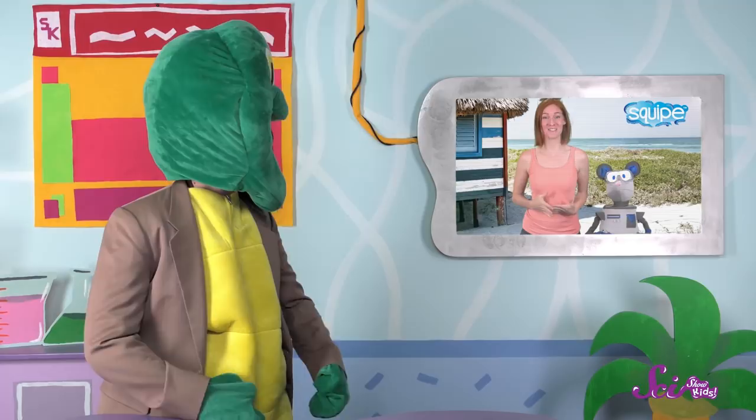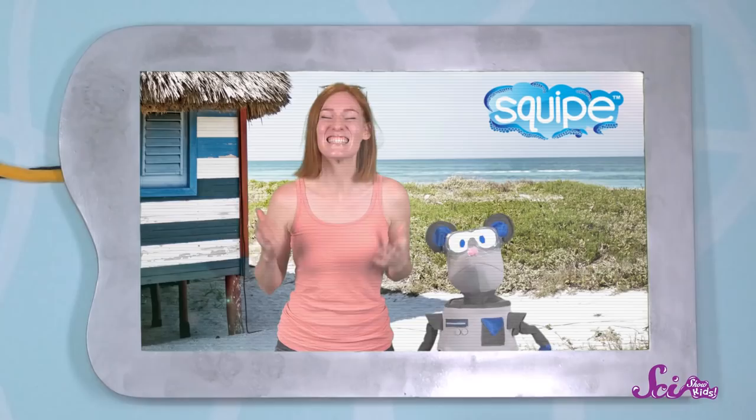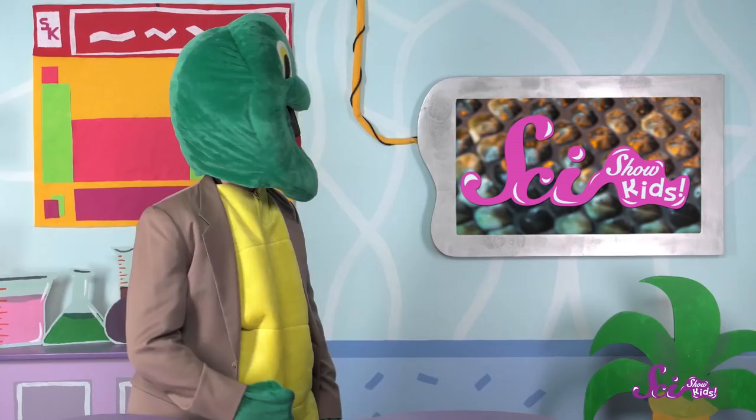I'm so glad you're having such a great time at my beach house, Jessie! We sure are, Dr. Turtleman! Thanks for house-swapping with me and Squeaks for the weekend! This was such a great idea! We get to relax in the sun, and learn all about animals that live in the ocean! Don't forget to say hi to some of the sea turtles for me! I love those guys! Sounds good! Thanks for holding down the fort! Bye!